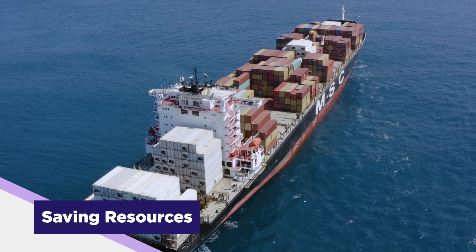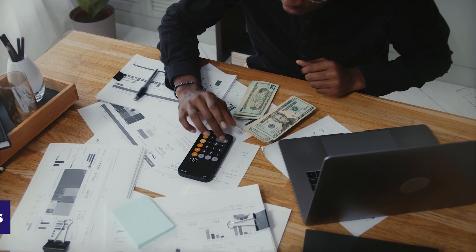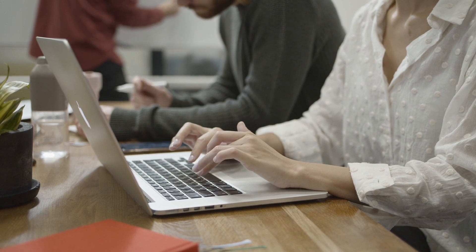Last but not least, saving resources — this includes money and time. By identifying risk early, you're able to save and conserve resources that would otherwise go down the drain.